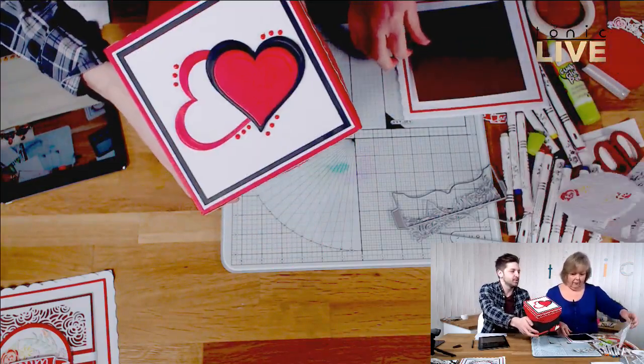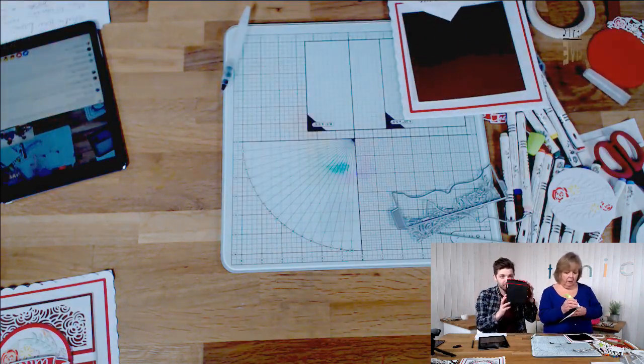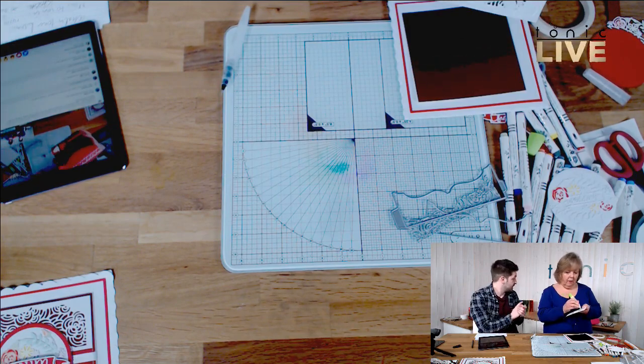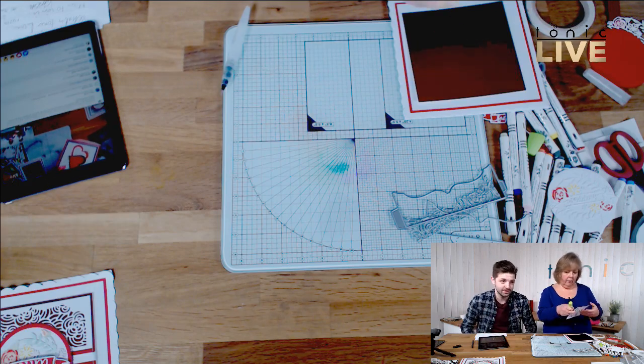It's kind of a unisex box — could be for a man or a woman. A lovely paper box you can create, and we showed you from start to finish how to make that on the previous show. We've got loads and loads of shows — some cards are behind us, and there's plenty of different makes. So if you're first time joining us on Tonic Live, there's loads there to see.